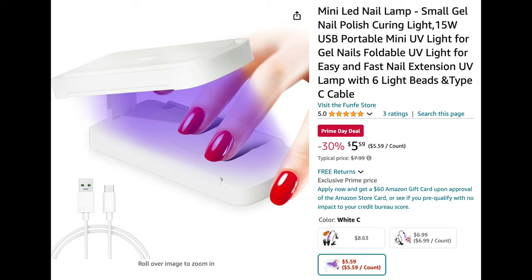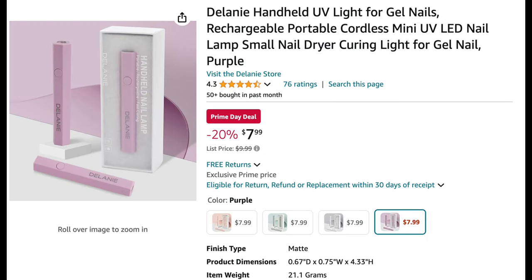Next up is this mini UV LED light for $5.59. I thought it was cool — it actually folds up to about the size of a cell phone, and it's cordless and rechargeable. This would be really convenient for doing your nails on the go.